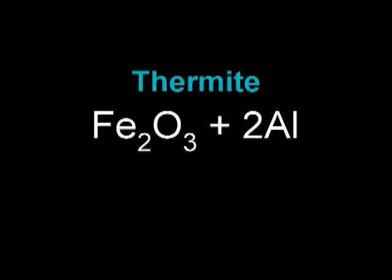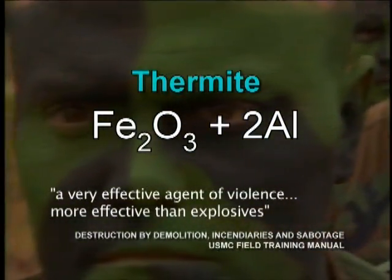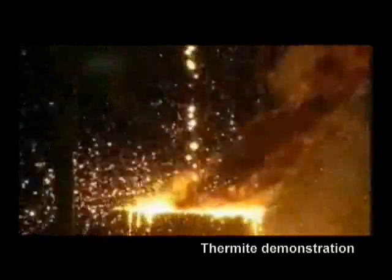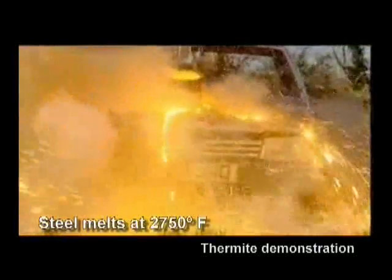Thermite is an incendiary used by the military — a compound of iron oxide and aluminum which, when ignited, sustains an extreme heat reaction creating molten iron. In just two seconds, thermite can reach temperatures over 4,500 degrees Fahrenheit, quite enough to liquefy steel.